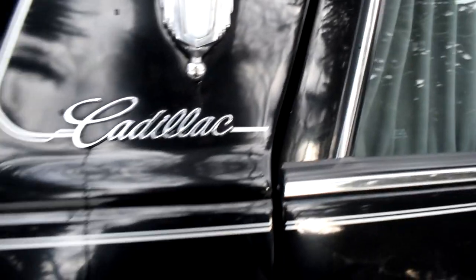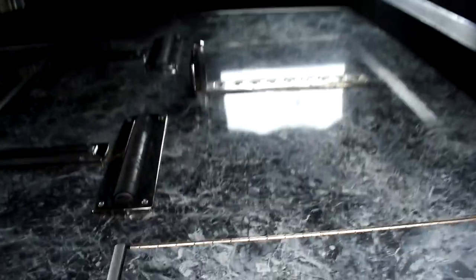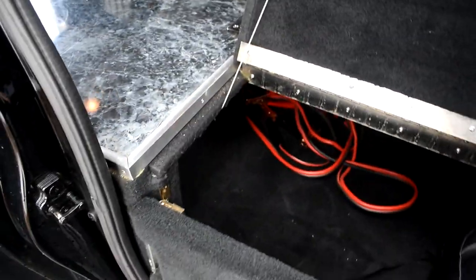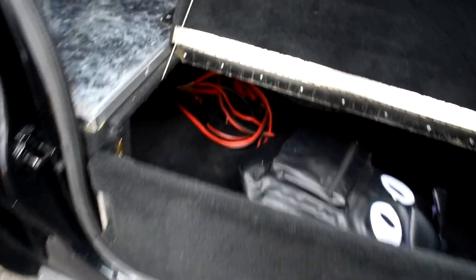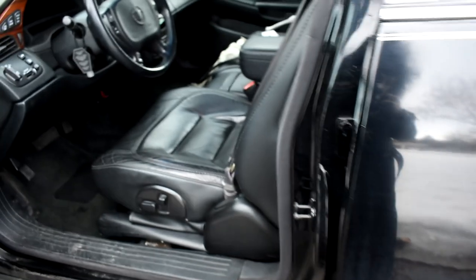There are two storage compartments in the back of the car. This side has my jumper cables and a backpack full of other supplies. On this side you can see the spare tire. There are no handles or locks in the back of the car, so this is where you have to unlock the back doors.